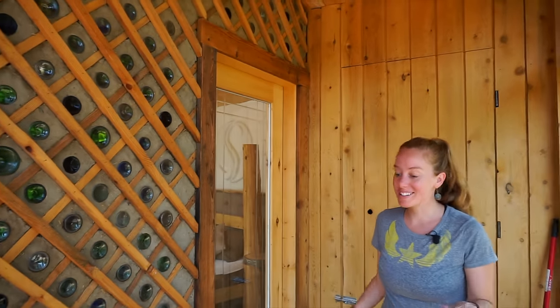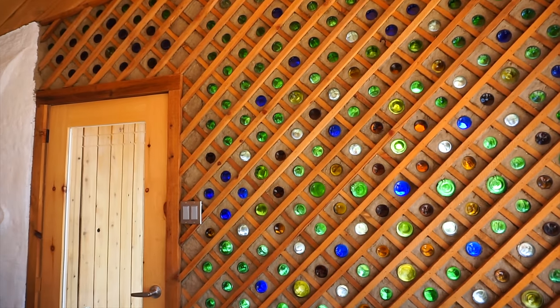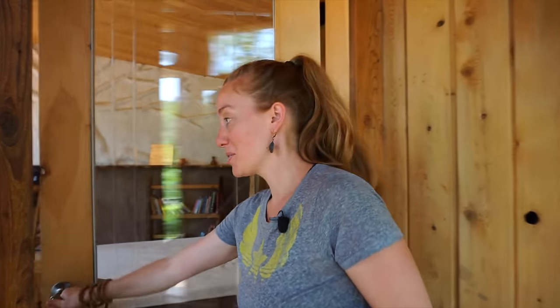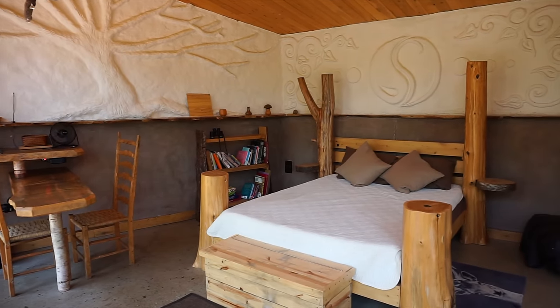When you first come into the Earthship there's a really generous sized entryway with a huge storage closet and a beautiful recycled bottle wall that must have taken hundreds of hours to create. Then you can come into the main room of the Earthship and it's absolutely stunning in here.